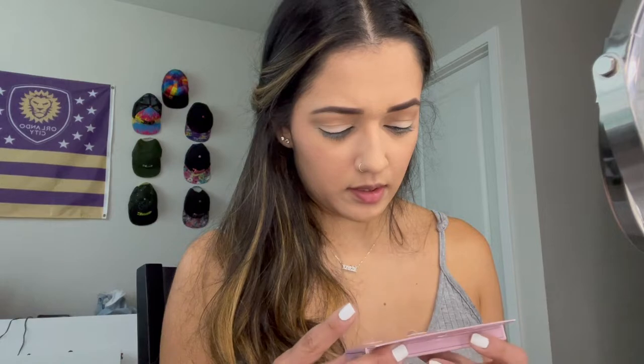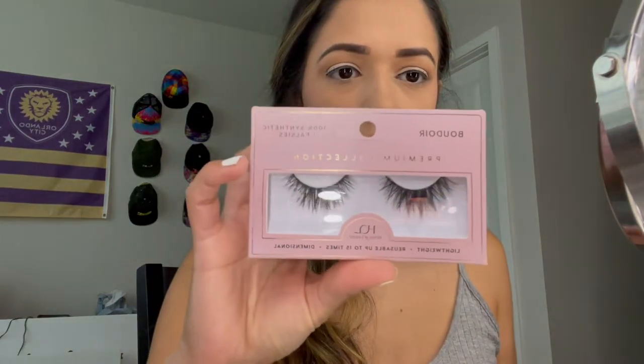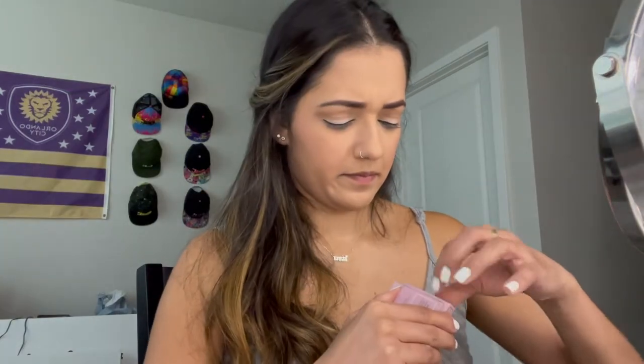I'm going to put a little bit of liner just so you don't see a gap with my lashes. I'm wearing the House of Lashes — these are from Target. How do you open this? Okay, I like these lashes, they're really cute.